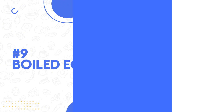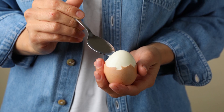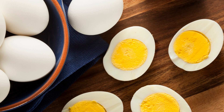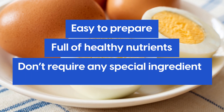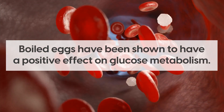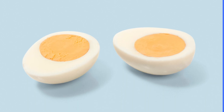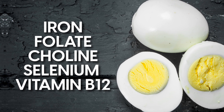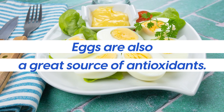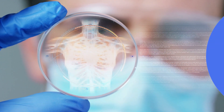Number 9: boiled eggs. Eggs are a great source of protein, vitamins, and minerals. They help to satisfy hunger cravings as well as balance blood sugar levels in diabetics. Boiled eggs make an excellent snack option — they're easy to prepare, full of healthy nutrients, and don't require any special ingredients or cooking skills. Boiled eggs have been shown to have a positive effect on glucose metabolism due to their high content of healthy fats and proteins. They also provide a range of essential nutrients including iron, folate, choline, selenium, and vitamin B12. Eggs are also a great source of antioxidants, which can help protect your body from oxidative damage caused by free radicals.